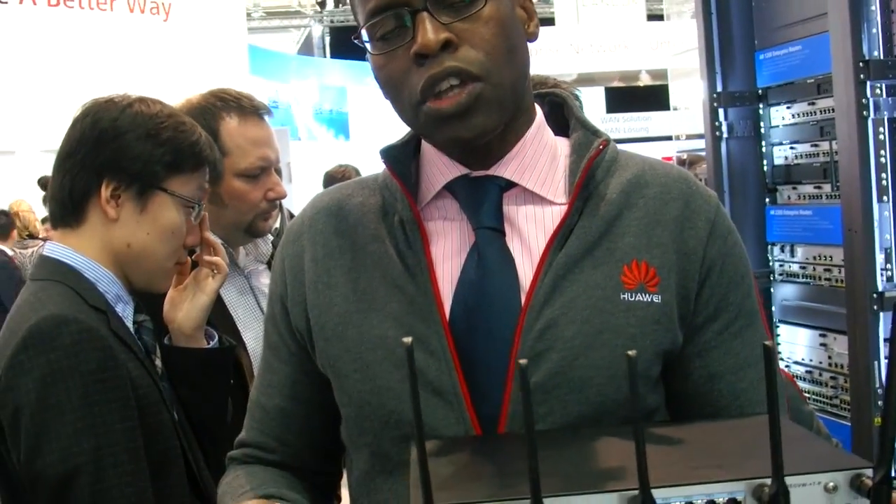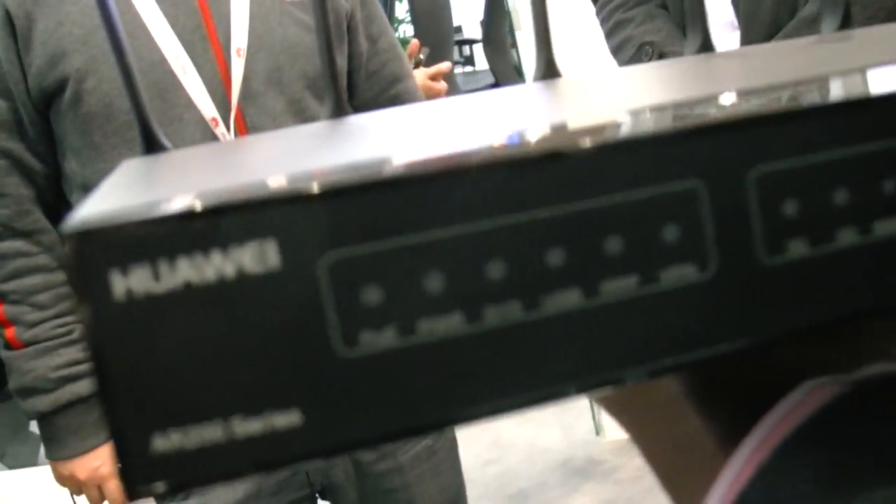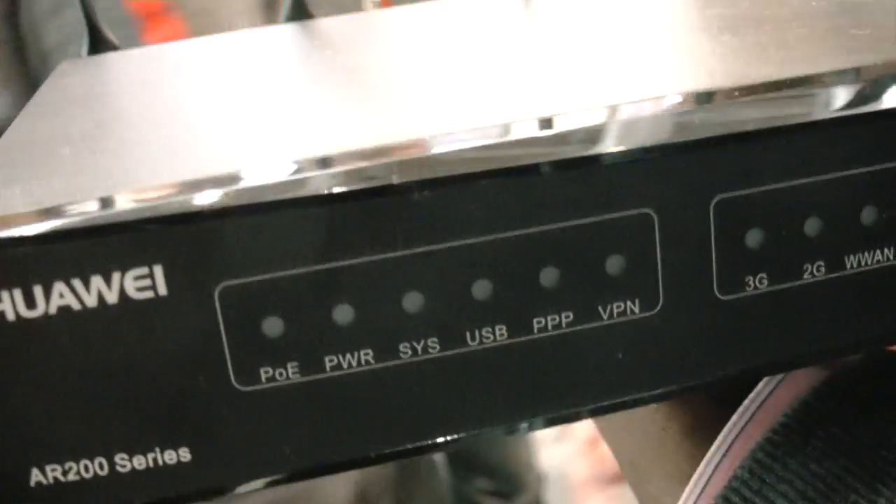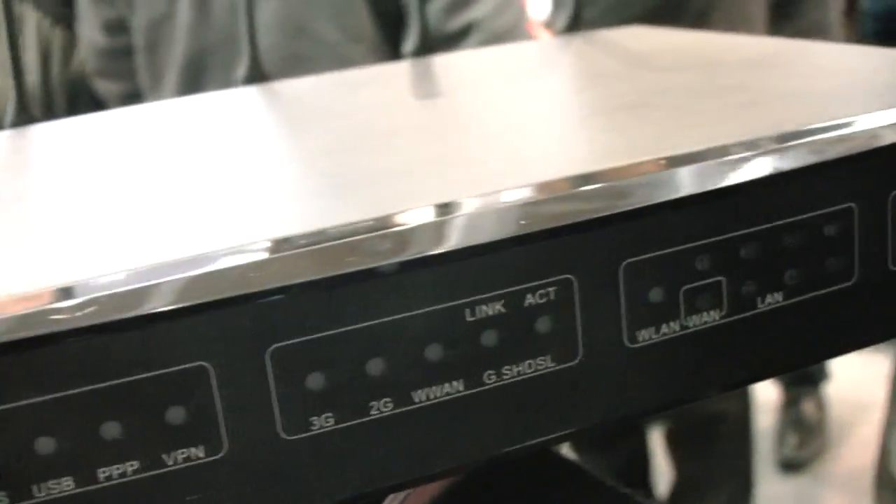Without compromising on performance and without compromising on security. For example, like a supermarket would install this? Yeah, a retail location. You install one in the back room instead of the Wi-Fi router. And what you have is one box that has consolidated many hardware: you have router, switch, IP PBX, firewall, VPN gateway, and a Wi-Fi access point in one box.